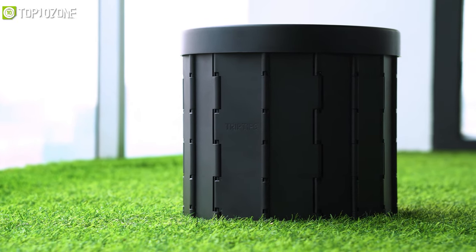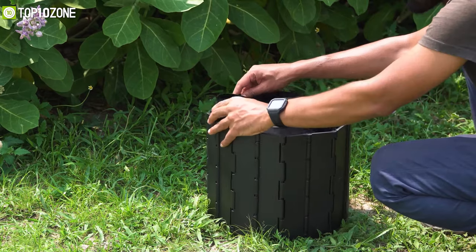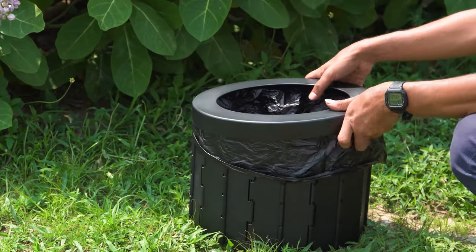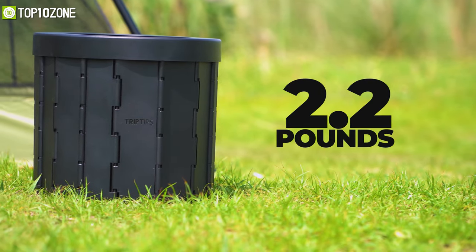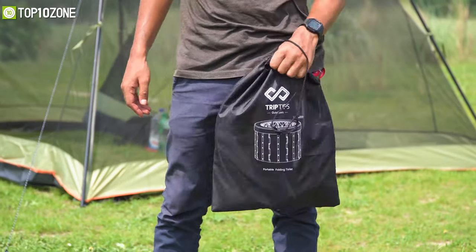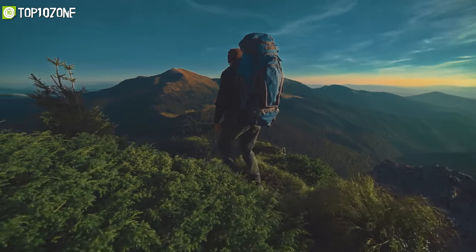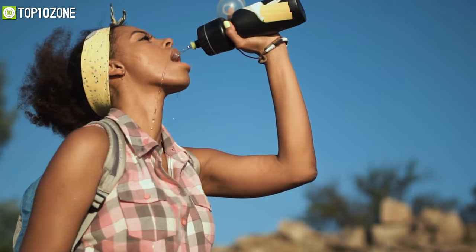The installation process is pretty simple: just open up the cage, place a circle board at the bottom, pick up any 6–8 gallon bag and wrap it around, and finally cover it with a lid on top. Weighing around 2.2 pounds, this lightweight portable potty can be packed down in a very small form factor and comes with a waterproof handy bag with which you can carry it to your campsite pretty easily. Overall, the Trip Tips Portable Toilet is perfect gear for any camping trip.